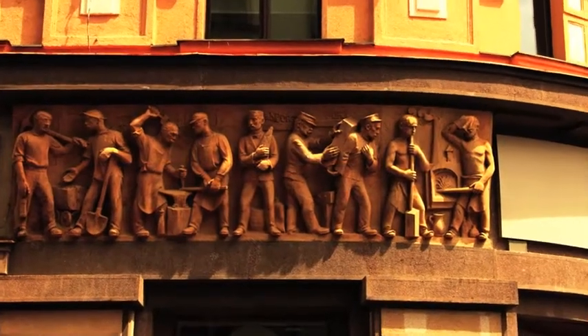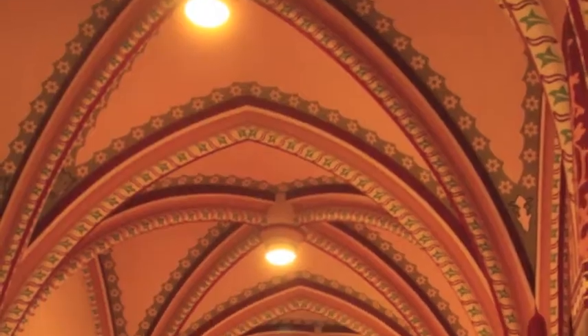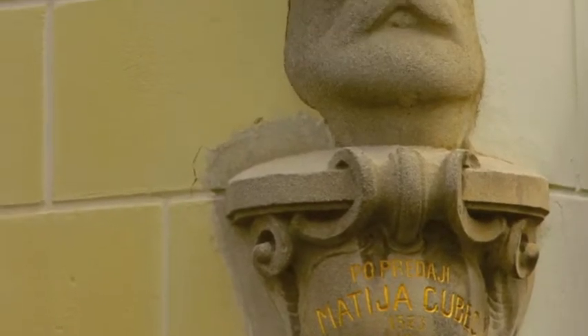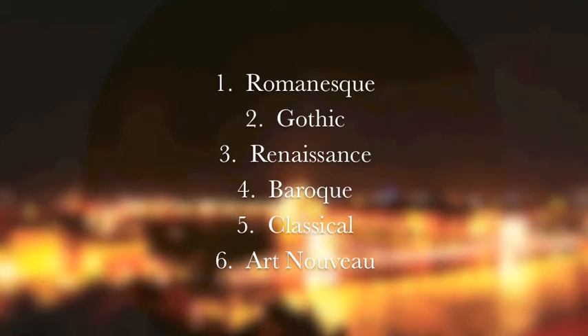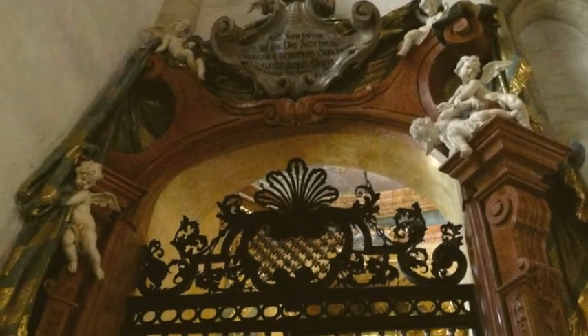Thus, we decided to compare the architectural charms of Prague, Zagreb, Budapest, and Bratislava to learn about their history and culture through a different lens. Mainly, we identified six predominant styles: Romanesque, Gothic, Renaissance, Baroque, Classical, and Art Nouveau. Apart from these, we also espied traces of Rococo and Modern.